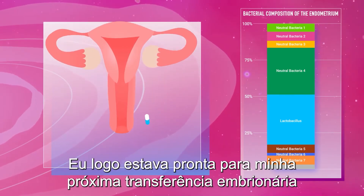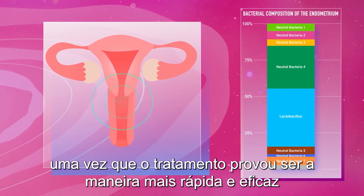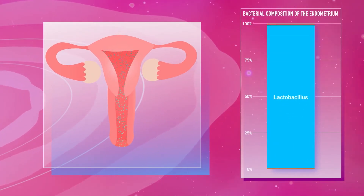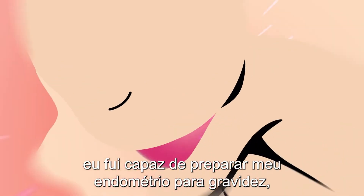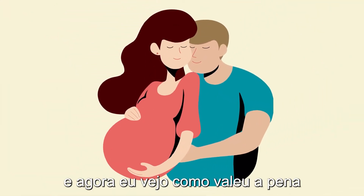I was soon ready for my next embryo transfer, since the treatment proved to be the fastest and most effective way to populate my uterus with lactobacillus. Thanks to Emma and Alice, I was able to prepare my endometrium for pregnancy. And now I see how well it paid off.